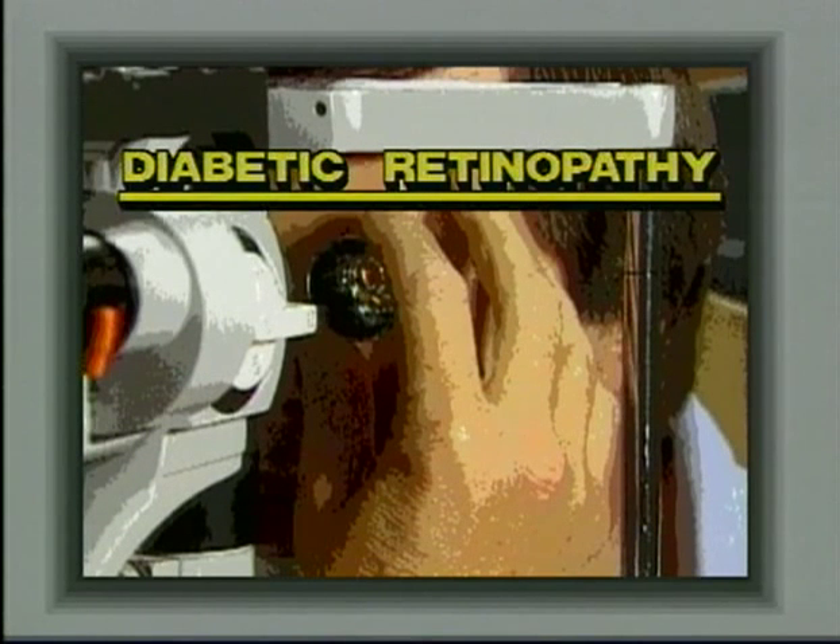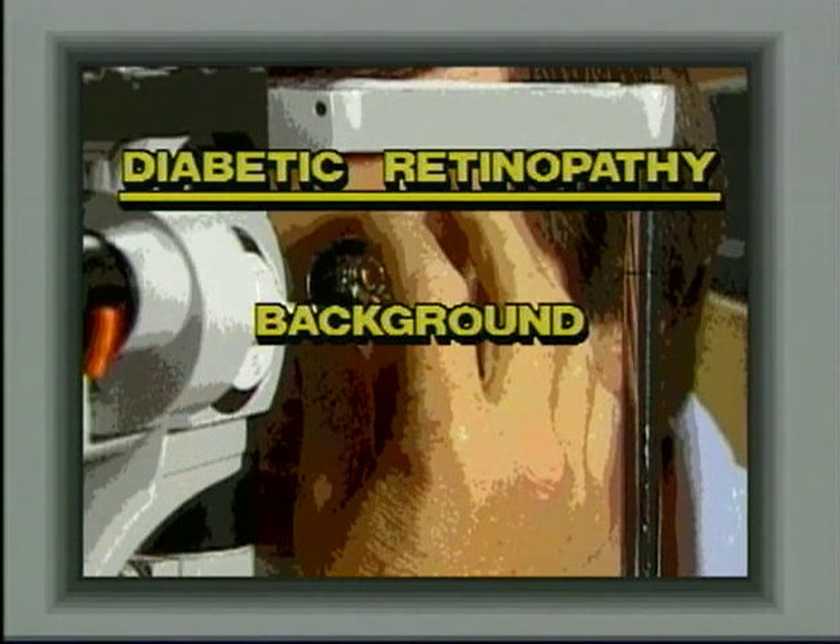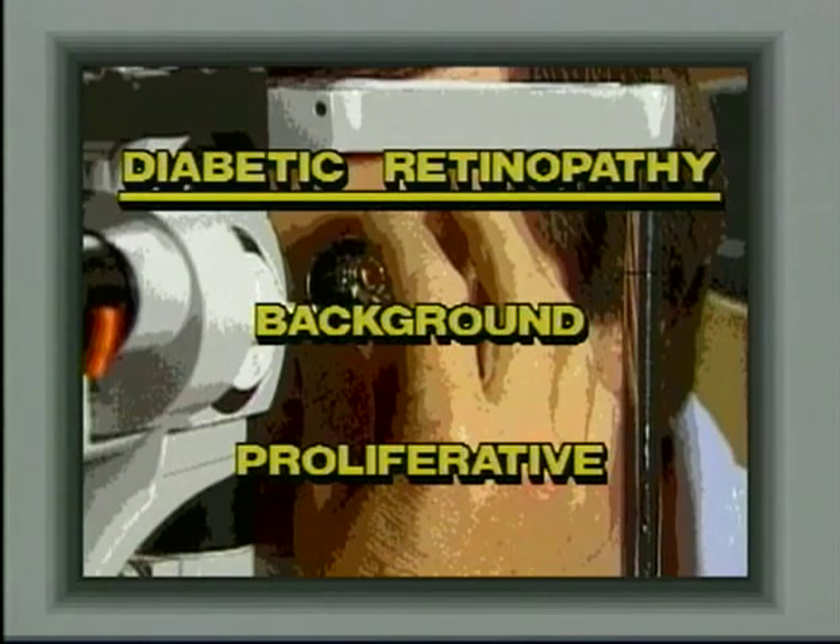There are two types of diabetic retinopathy: background retinopathy and proliferative retinopathy.